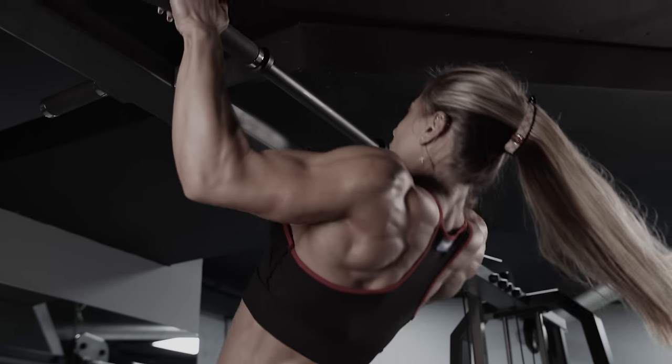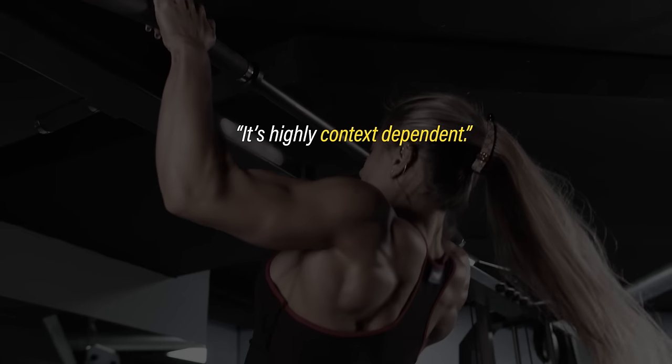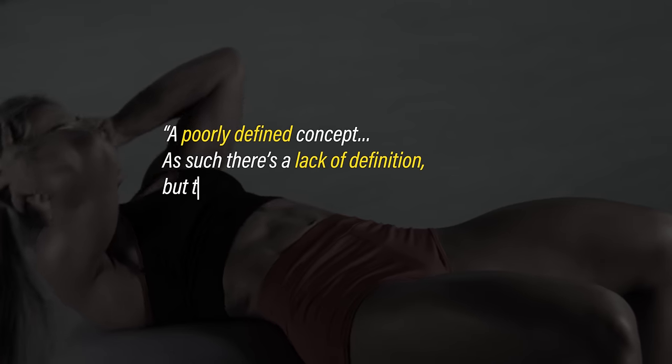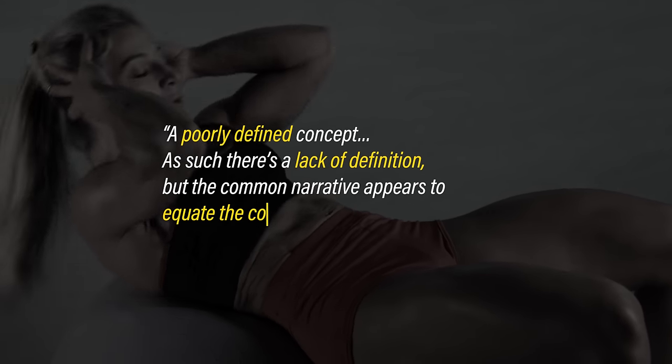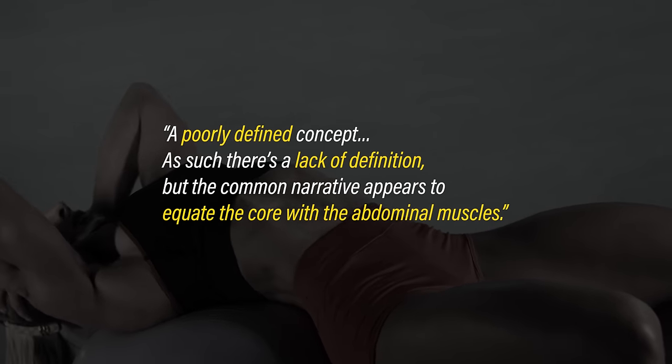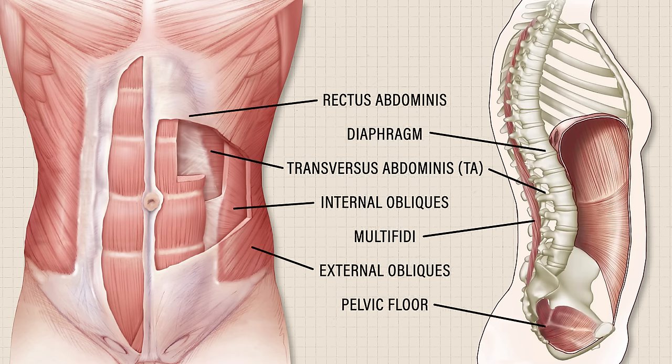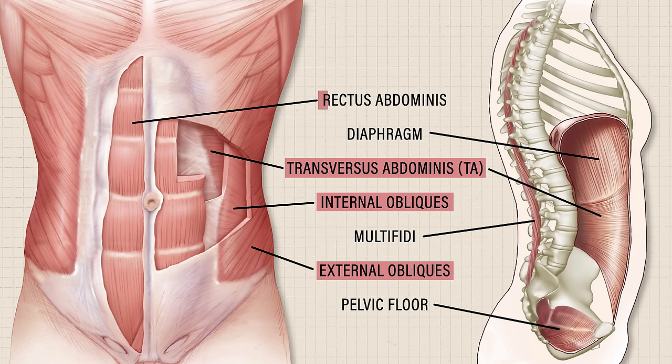Others took a more measured approach: it's highly context dependent, a poorly defined concept. As such, there's a lack of definition, but the common narrative appears to equate the core with the abdominal muscles. There were commonalities with muscles listed, such as the transversus abdominis, internal and external obliques, rectus abdominis, pelvic floor, diaphragm, multifidi, and others.